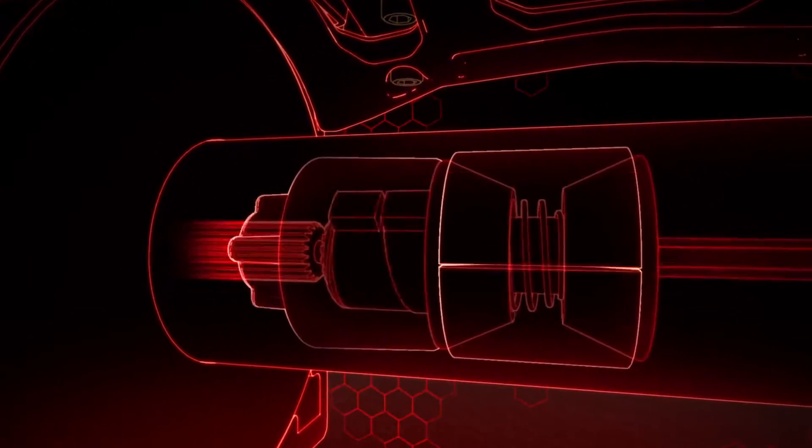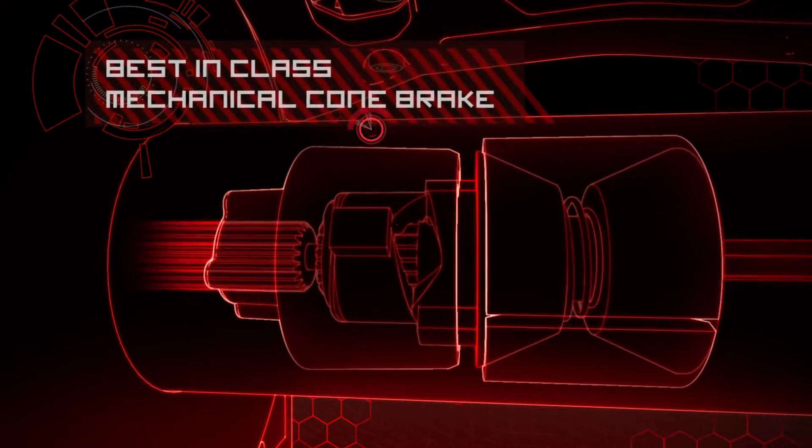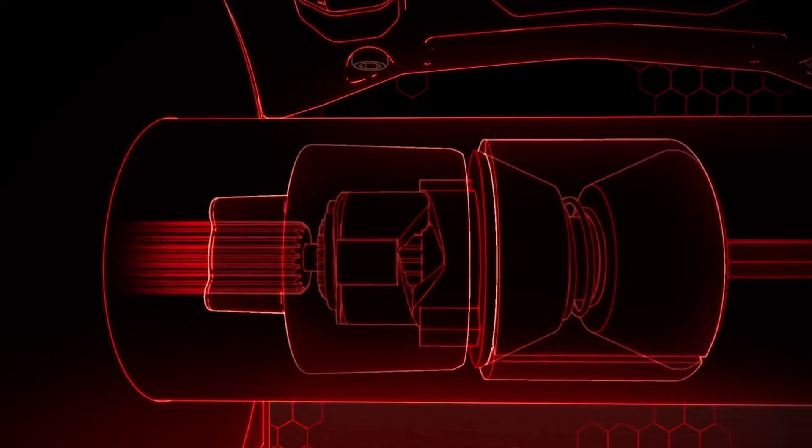Class-leading automatic brake, featuring a mechanical cone brake that holds the full-rated load when the going gets tough, giving you complete control while winching.